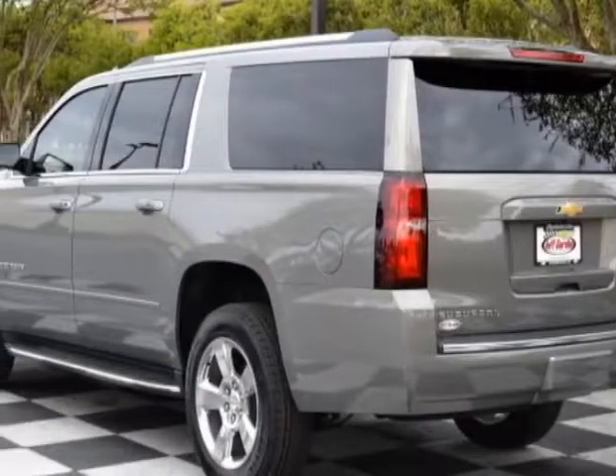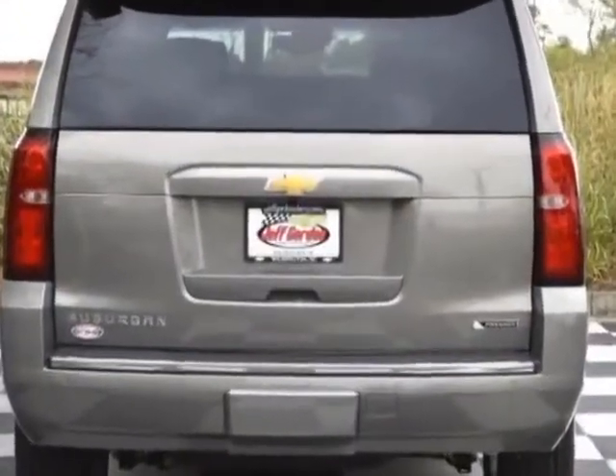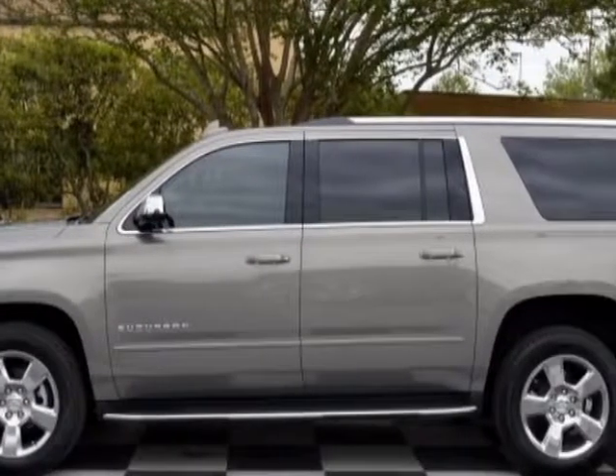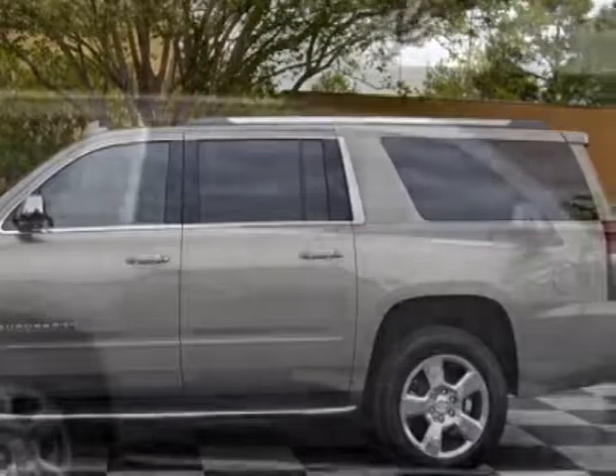This Suburban boasts a 5.3 liter engine and has a 6-speed automatic transmission. Another great feature is that this vehicle uses flex fuel. Additional options for this vehicle include power driver's seat,